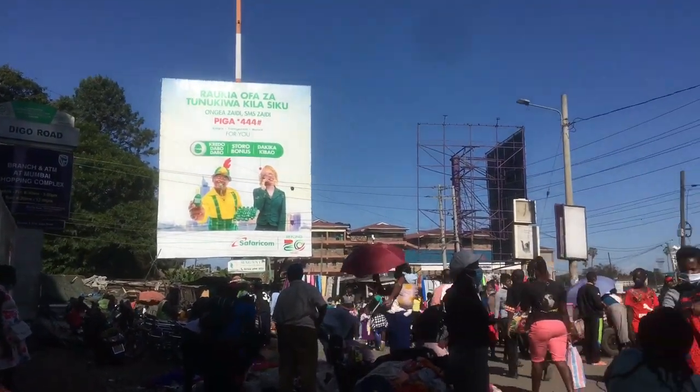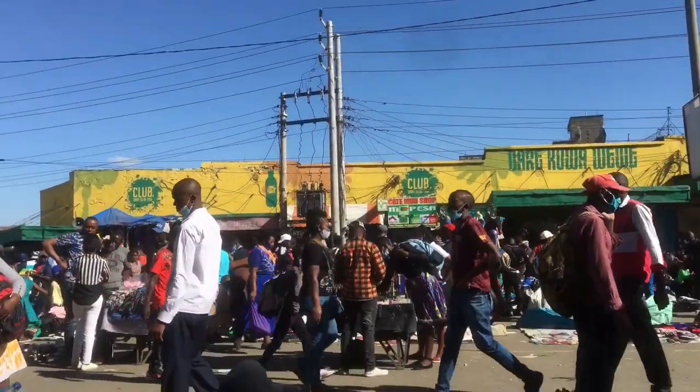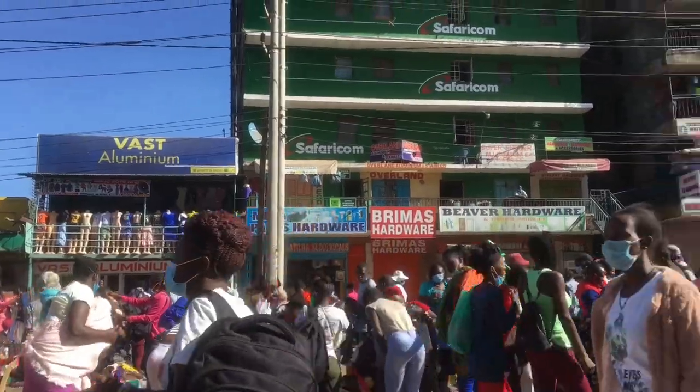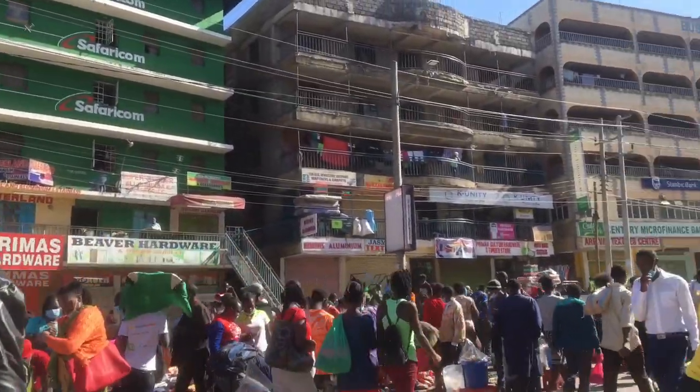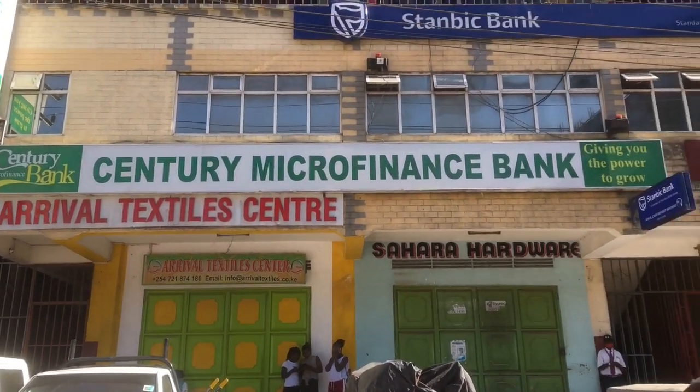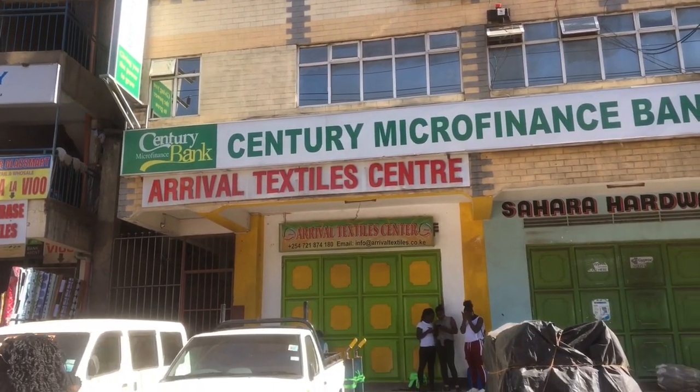The billboard is at the end of that short road and you still continue moving forward. Now you can see the spherical building, and that building over there is Century Microfinance Bank — this is where Equity in Gikomba is.